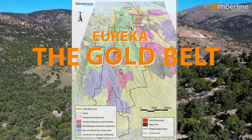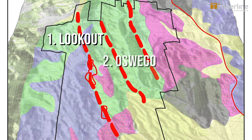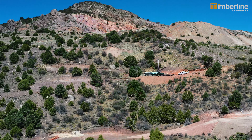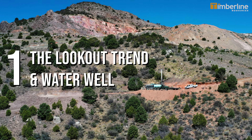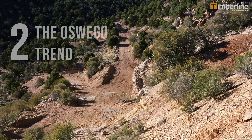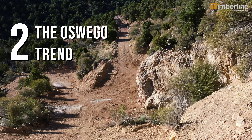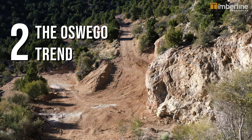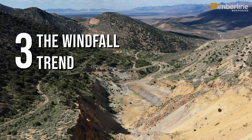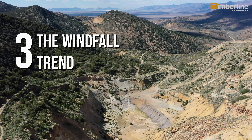The Eureka Project is a huge package of land — over 70 square kilometers. We occupy the Eureka Gold Belt, and within that there are three trends we're exploring. The Lookout Trend is where our resource is and where the new discovery at the Waterwell Zone is. The surface sampling at the Oswego showing was really exciting — over about 80 meters of sampling, none of that rock was waste. Windfall also hosts historic mines, three big open pit mines, and that trend continues for at least eight kilometers north to south, with gold indicated in drill holes.